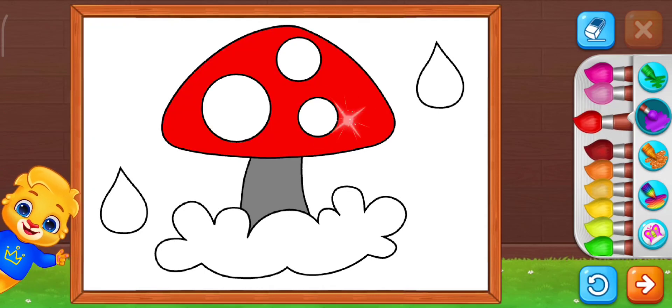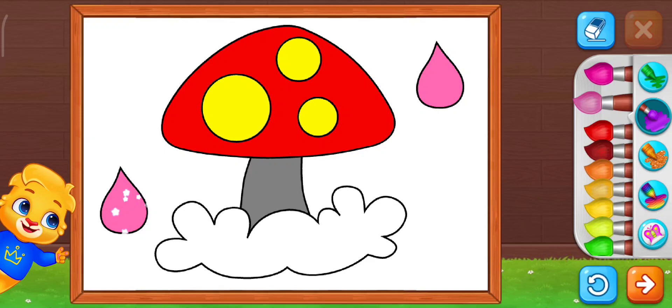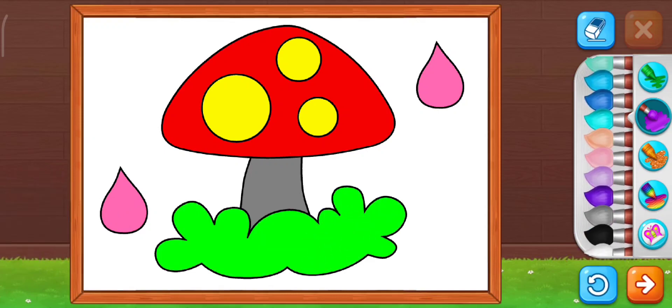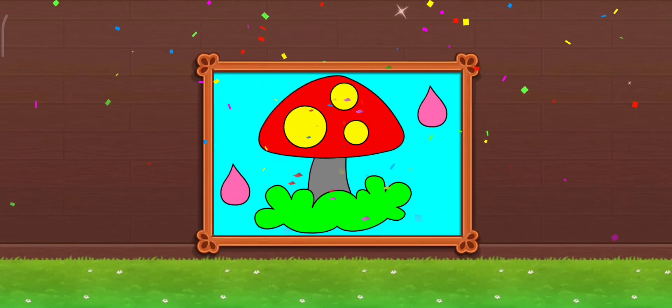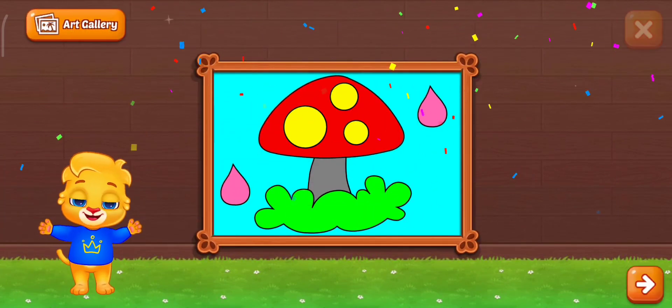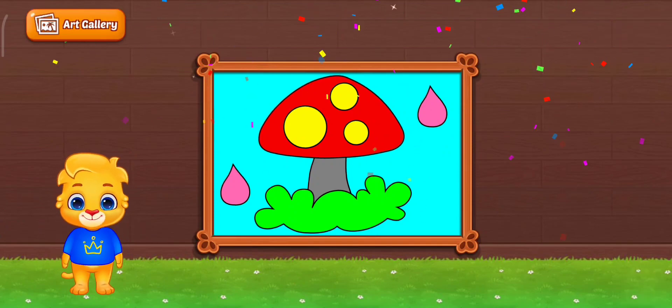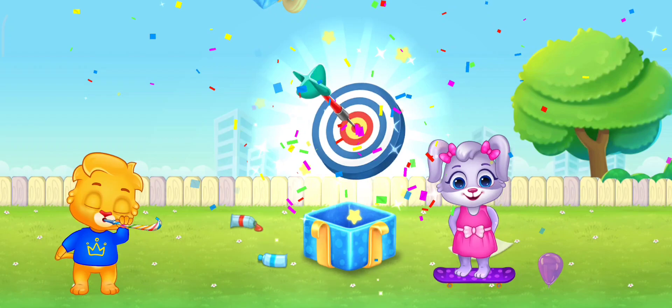Nice colors. Pretty pink. Wonderful. Now collect your gifts. Hurrah!